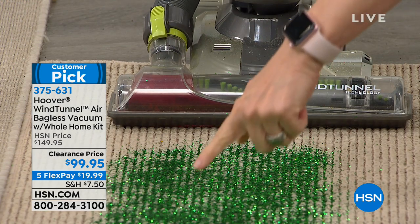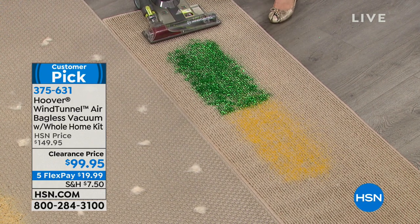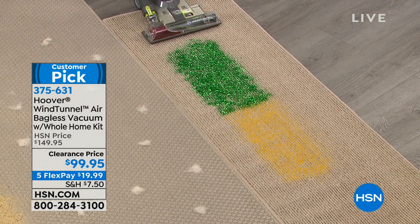I vacuum every day. This is glitter — one of the hardest things to pick up — and right here, yellow sand. We do demonstrations at Hoover in a black room to demonstrate that it will pick those up.